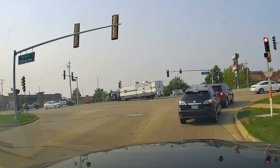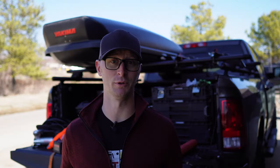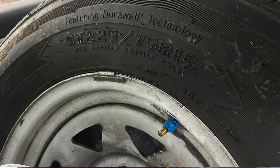Roadside emergencies are never planned, but with the proper tools, we can make sure that they are just inconveniences instead of absolute roadblocks. Hey there, welcome to RV Gear and Far. I'm Joshua and today we're going to be doing an after action report on three tire issues in three days.